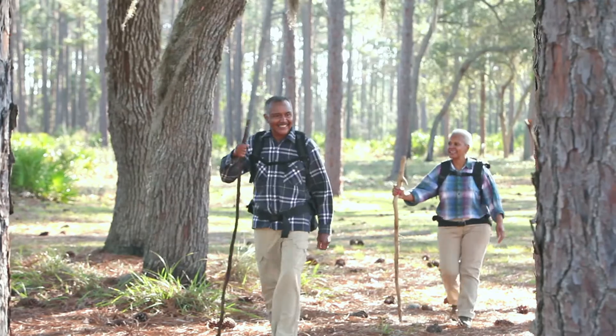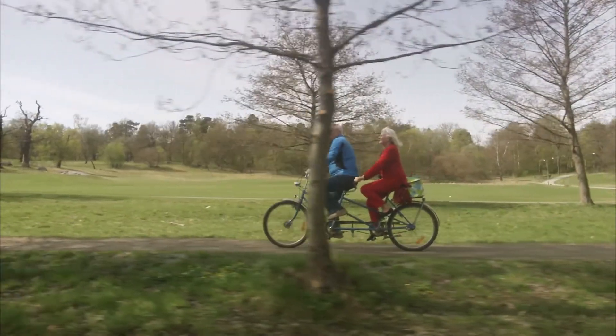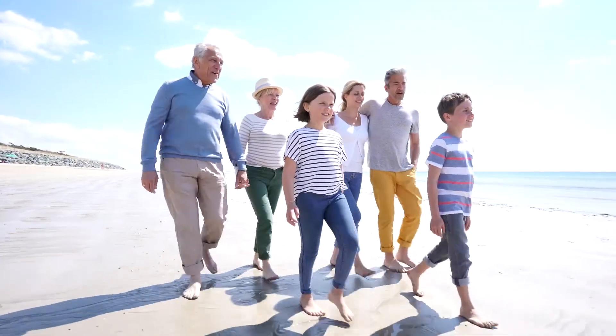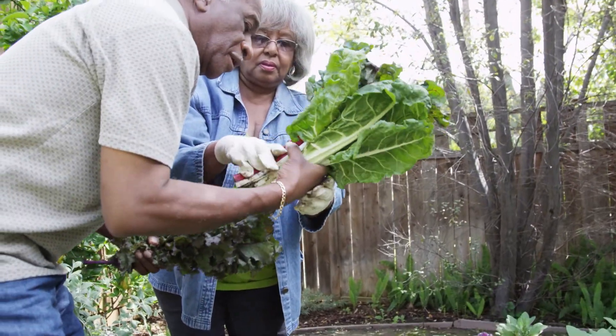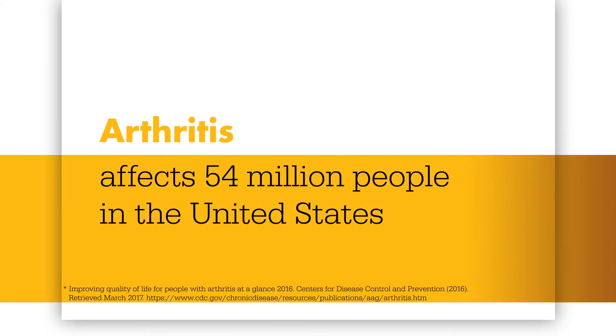Our knees are the largest joints in our bodies. They're central to almost everything we do. So if you or a loved one is suffering from arthritis or an injury to the knee, everyday activities such as walking, sitting, or kneeling can feel debilitating. But you're not alone — it's one of the nation's most common causes of disability and impacts the lives of 54 million people in the United States alone.